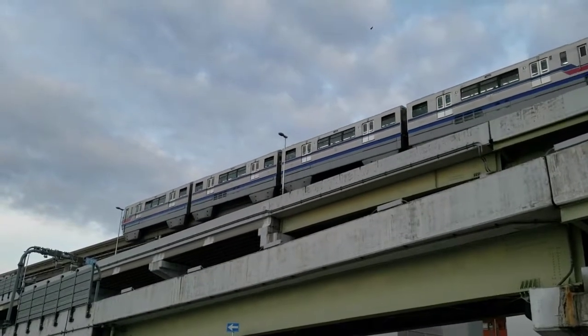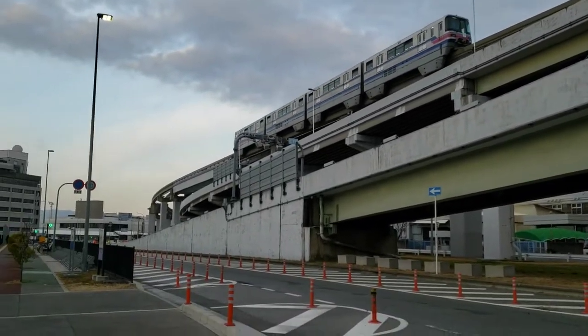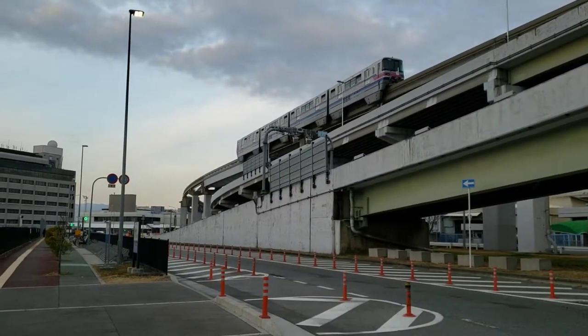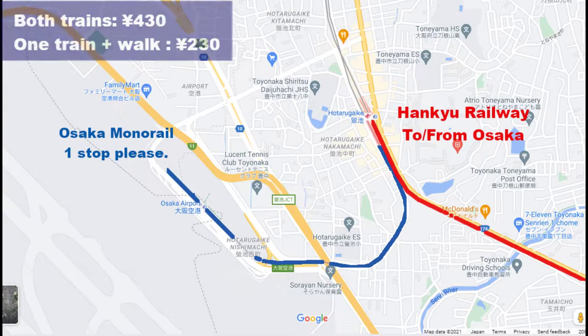This mild inconvenience requires a transfer to the Osaka monorail for one stop. Normally not a terribly huge issue, however both lines are operated by two different companies and thus two fares are required. If you have the extra time and the weather is nice, you can always just walk the last few hundred meters from the station.